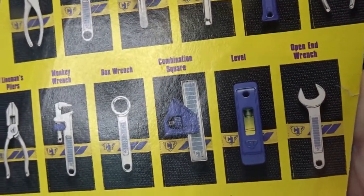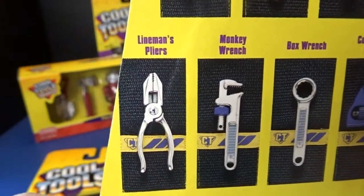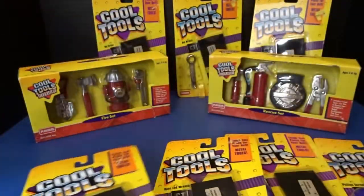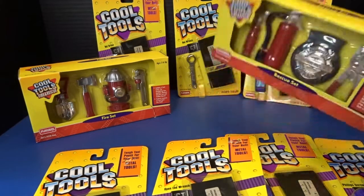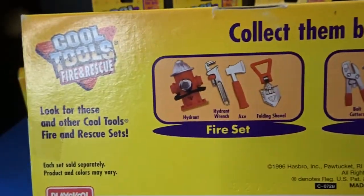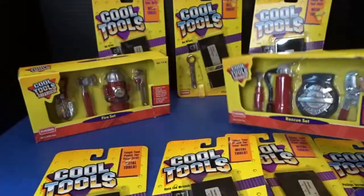Also needlenose pliers, open-end wrench, a level, a combination square, a box wrench, a monkey wrench, and lineman's pliers. Here's the socket wrench. They also had some firefighter tools — they had a couple of other themes: gardening themes, firefighting themes, and I believe some adventure-type camping theme. I thought these firefighting ones were really awesome. My grandson loves fire trucks, so I thought he would get a real kick out of these. You can see the fire and rescue sets — we'll open those up in just a minute, but let's go ahead and open up all of our little tools first.